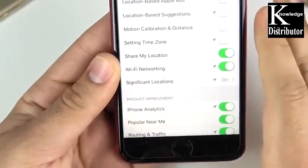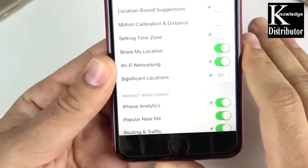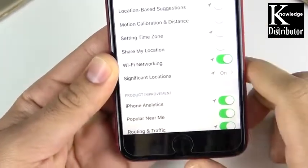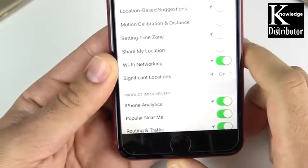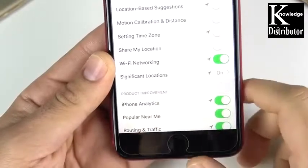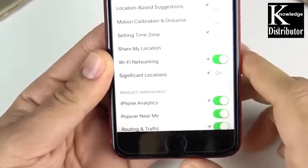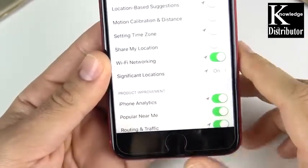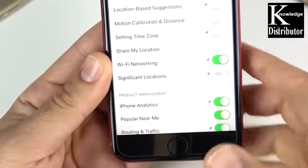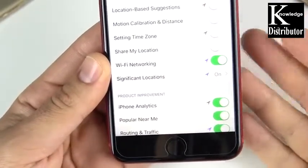Under Wi-Fi Networking, Apple collects data from nearby Wi-Fi networks. So if you use a lot of public Wi-Fi networks, you might want to leave this on. But if you find yourself already connected to your home Wi-Fi all the time, or you already have preset saved Wi-Fi connections, you might not need that one on.